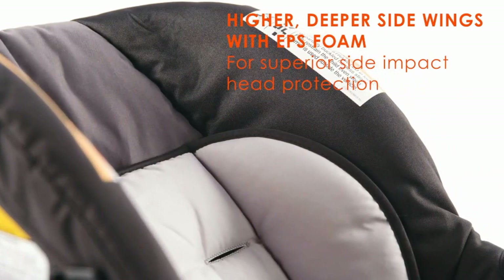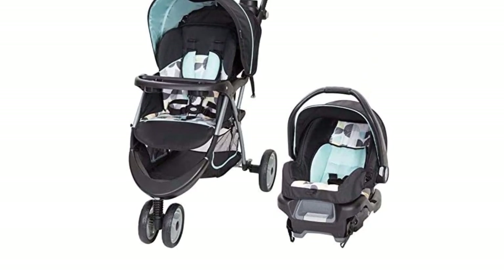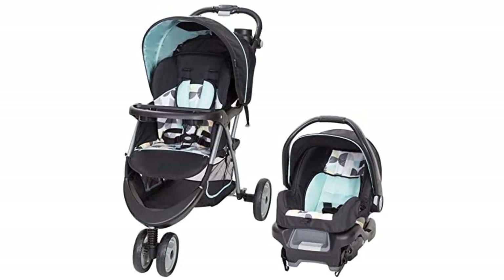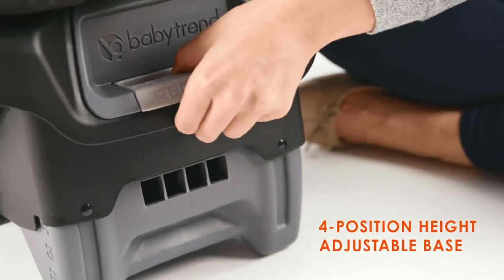To demonstrate how this stroller works, let's take a look at its features in action. The adjustable height handle is easily adjustable, so tall parents can find their perfect height setting. The five-point harness system keeps your baby secure, while the large storage basket provides ample space for all of your essentials.